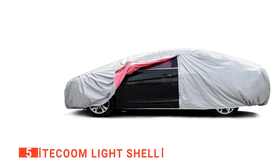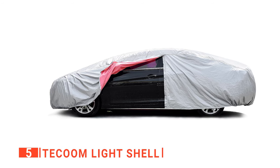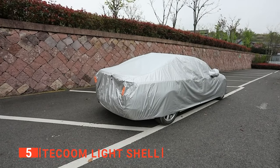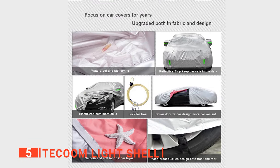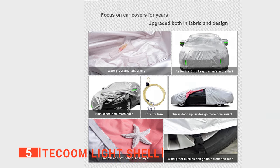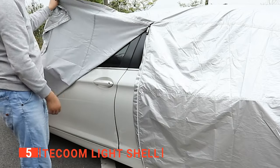No matter the size or shape of your vehicle, the Takum Light Shell Car Cover will fit it, as you can fold or expand it to use on any vehicle. All you need to do is pull the straps to the length you want and you're good to go. Another significant feature is that you don't need to lift the whole car cover to access your car — there is a driver door classic zipper that can quickly be drawn open.